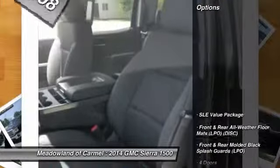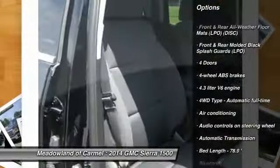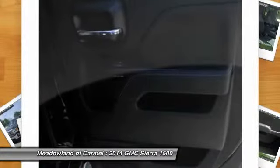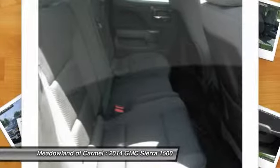Here are some of this vehicle's great options: traction control, front air conditioning, automatic transmission, Bluetooth, cruise control, compass, passenger airbag, remote power door locks, power windows, and trip computer.